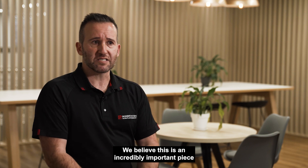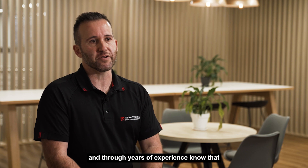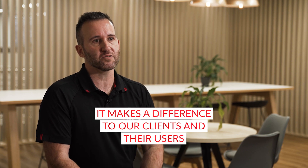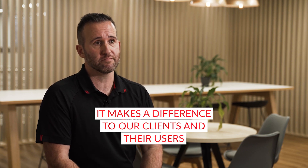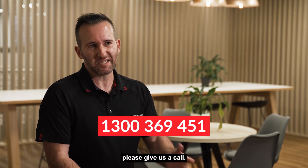We believe this is an incredibly important piece of the workplace technology puzzle and through years of experience know that it makes a difference to our clients and their users. If you want to know more about how Insight Systems can help, please give us a call.